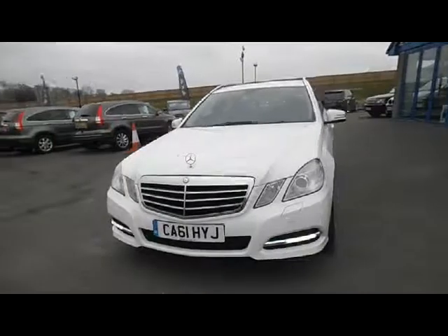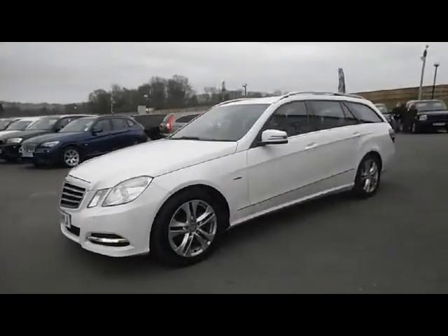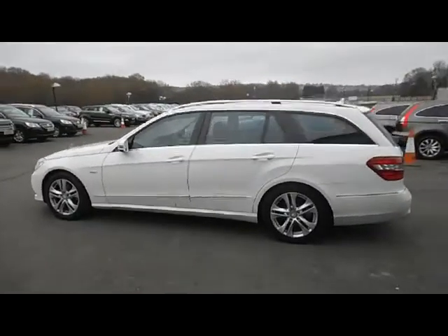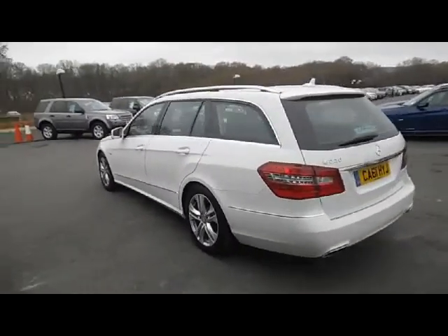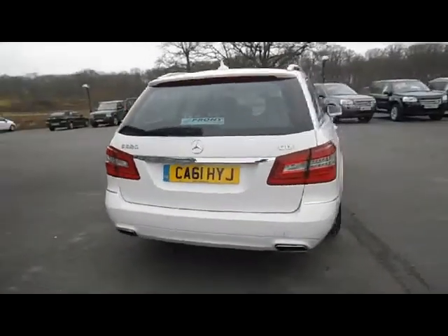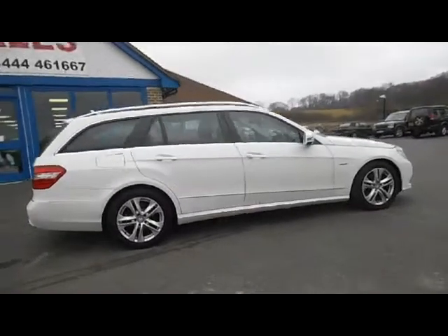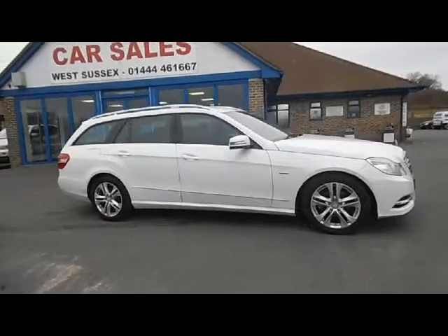Let's have a look at this Mercedes E220 Exclusive SE 7-speed automatic estate vehicle. First registered in February 2012, it's a one-owner car with a full Mercedes service history. The MOT is until the 3rd of December 2015 and as you can see from the film the car is in fantastic condition for its age and mileage. Quite a rare car, this one, in the calcite white gloss.